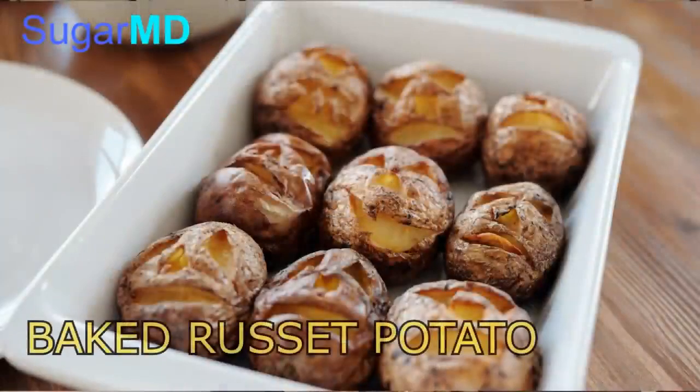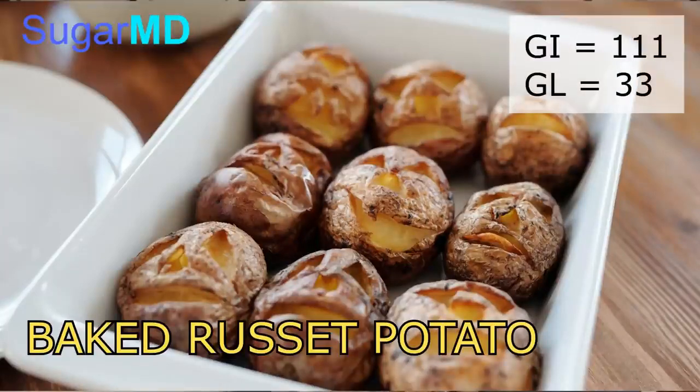The same thing applies to vegetables. The problem with potato is that the glycemic index is even above 100. If the potato were full of water that might not be such a problem, but that's not the case — potato is very dense. If something looks very dense, stay away from it, especially bakery items. Looking at baked russet potato: glycemic index 111 and glycemic load is 33.